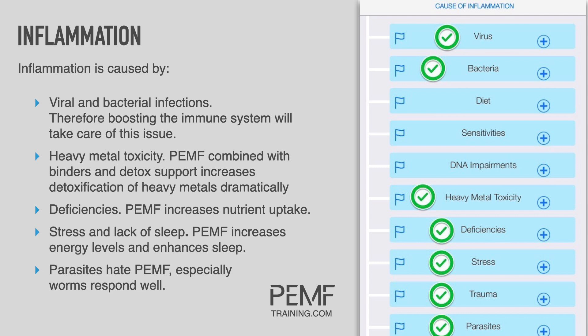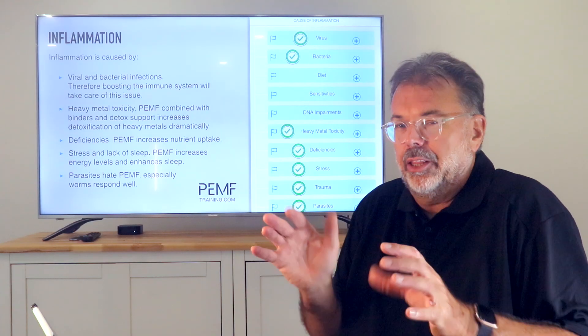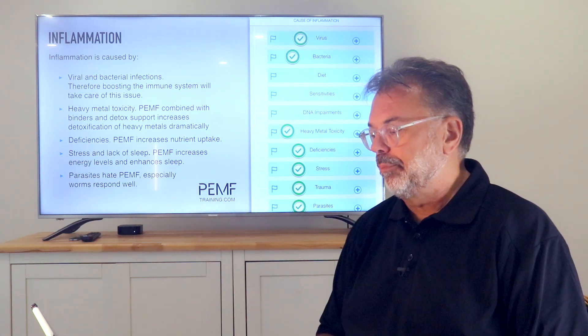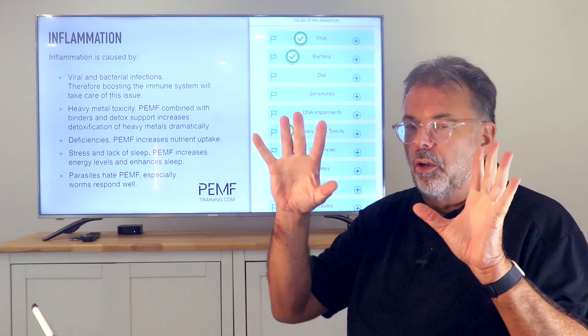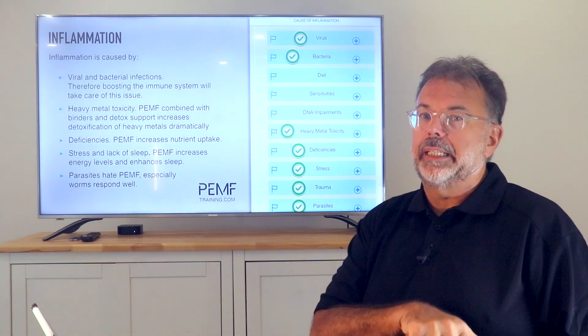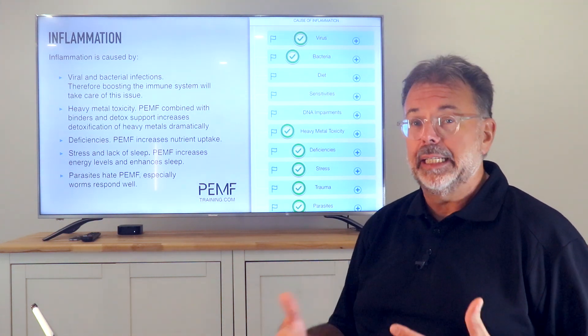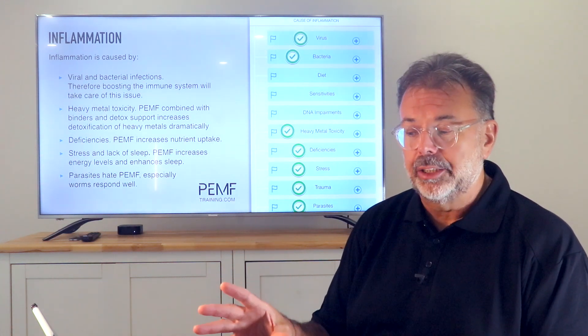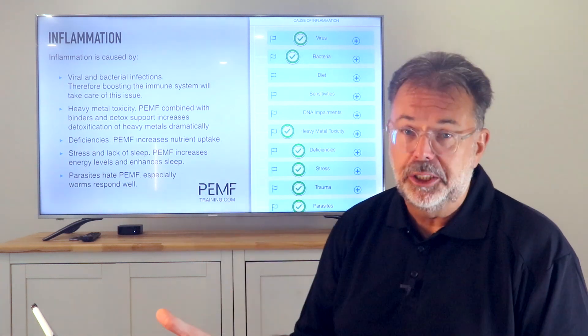PEMF helps with heavy metal detoxification, nutrient uptake, and reduces stress levels, pain, itching, and nervousness. It also addresses trauma and parasites. All of those are dealt with, which means inflammation is always going down. It also supports the liver to break down inflammatory toxins in your system, which is why there are huge advantages.